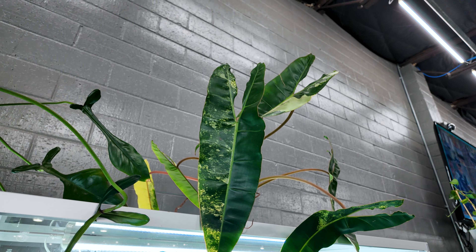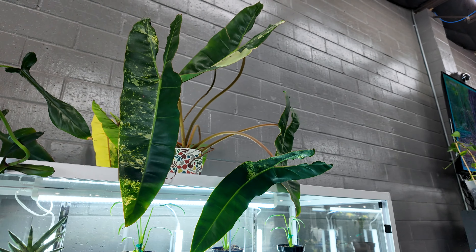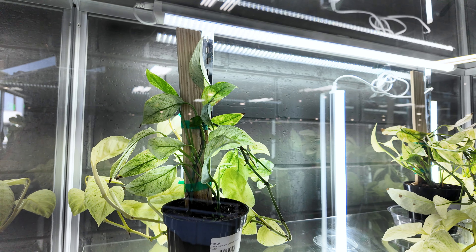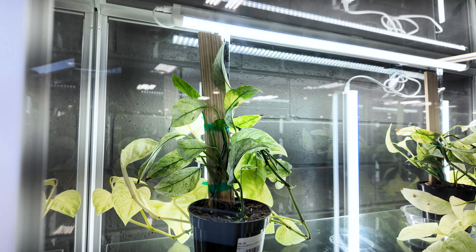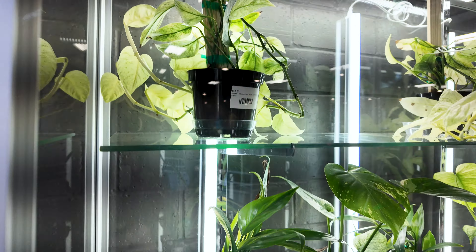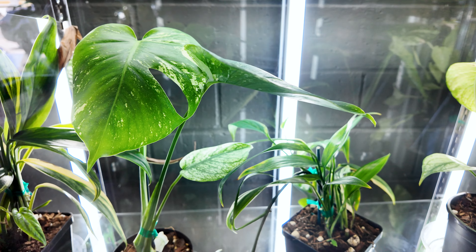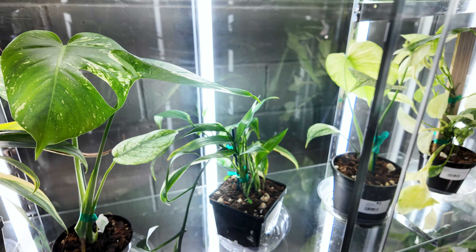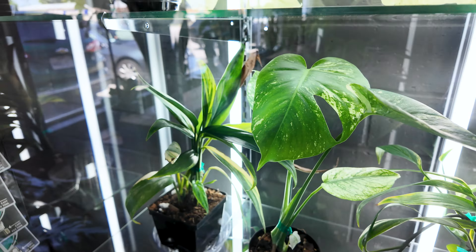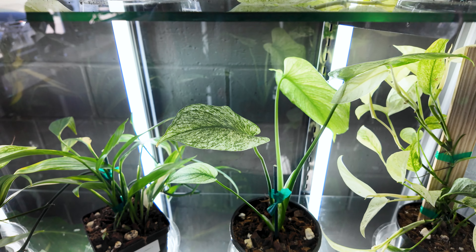Up here we have a variegated version of the philodendron billietiae — looks like from reading the tag it's $1,200. Filming what's in this case is tricky due to reflections. There's a monstera adansonii variegated laniata for $190 — these leaves are almost borderline white with just speckles of green. Down here is a monstera mint — hopefully you can see that minty looking leaf — for $350. We've got epipremnum amplissimum variegated for $45. Here's another monstera mint looking super minty for $375.